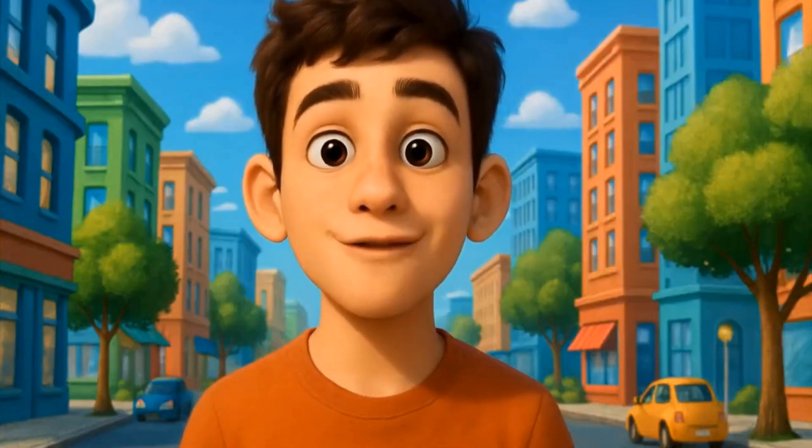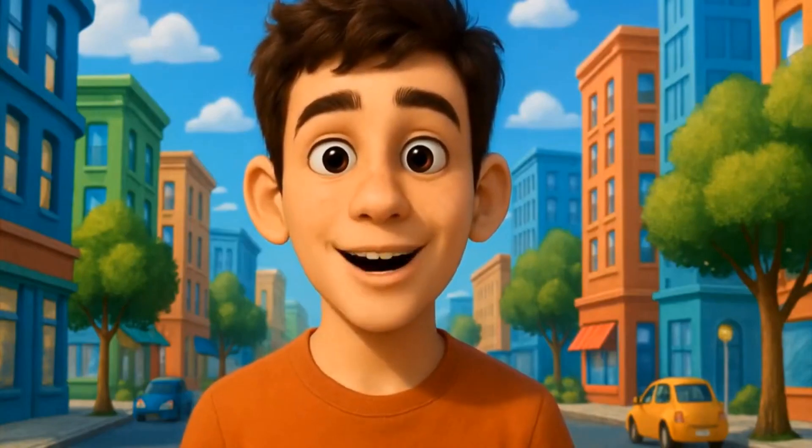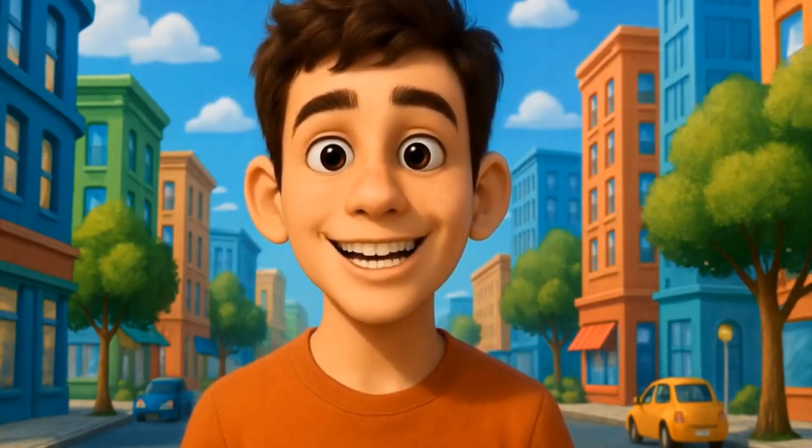Now let's see the result of a Pixar-style avatar I just created using one photo and a few lines of text. Hey, I was made with just one photo using HeyGen — no studio, no camera, just smart tech doing the heavy lifting. Kinda cool, right?